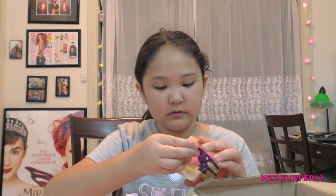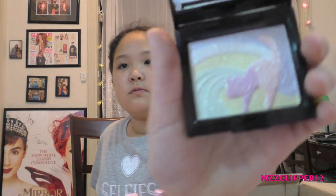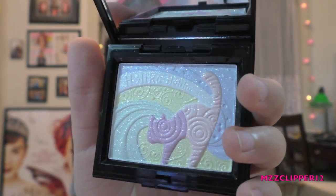Now we got a Holika Holika — oh my god, oh my god, do you see that? And there's one more — there's an eye primer. So that was all, and I'll see you guys next time on Ms. Clipper 12, bye bye!